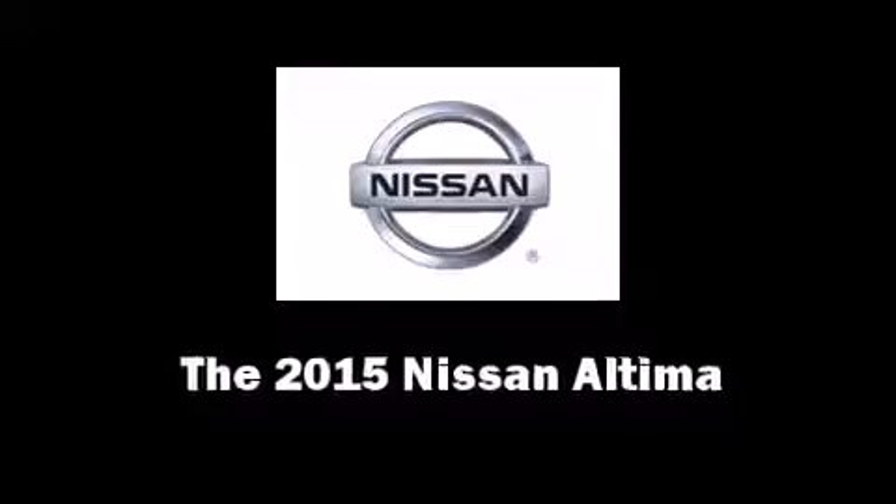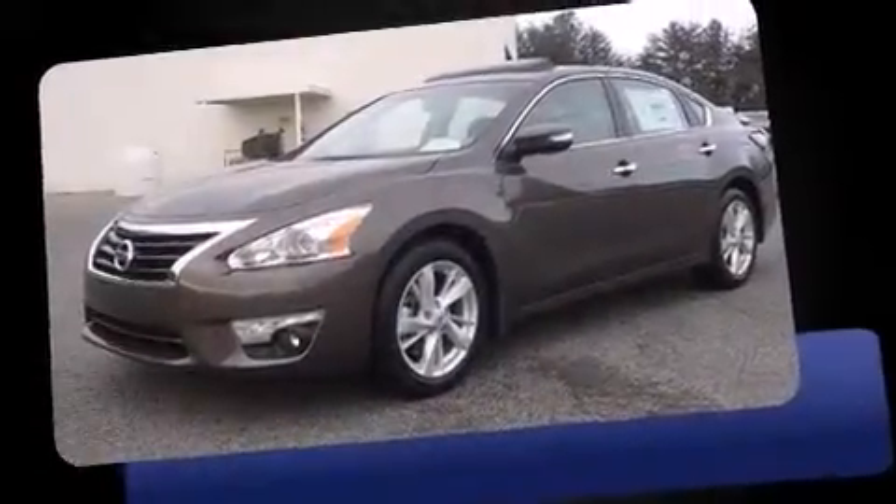The 2015 Nissan Altima. This four-door, five-passenger sedan is waiting for you to take home.